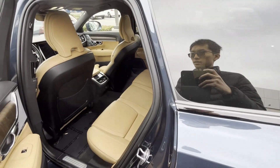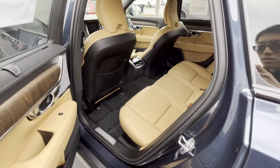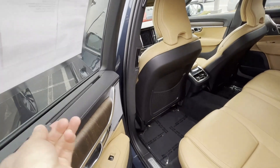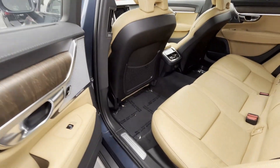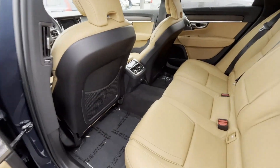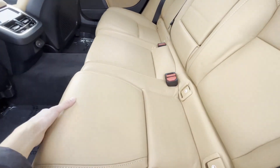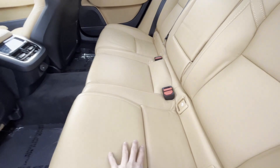Hopping into the back seat, you are greeted with approximately 38 inches of rear seat legroom. You have rear sun shades. This is the Ultimate trim, which is fully equipped and also includes the front massaging seats.